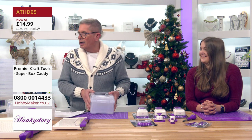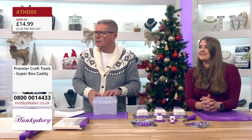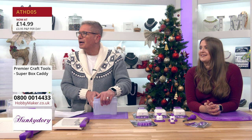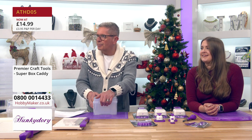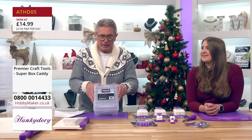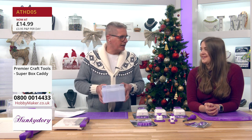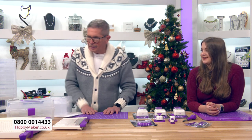Some name checks: hello Brenda in Tyne and Wear, Jane in Derbyshire, Cheryl in Norfolk, Karen in Tyne and Wear, and Bernardine. Cheryl's already checked out and gone for two of them. Welcome to you all to Hobbymaker this afternoon — thanks for ordering and we'll get them to you as soon as possible.